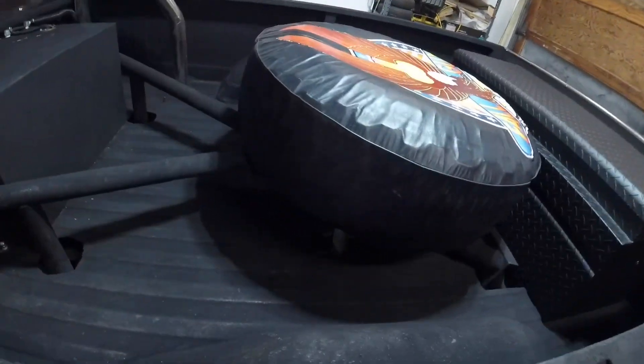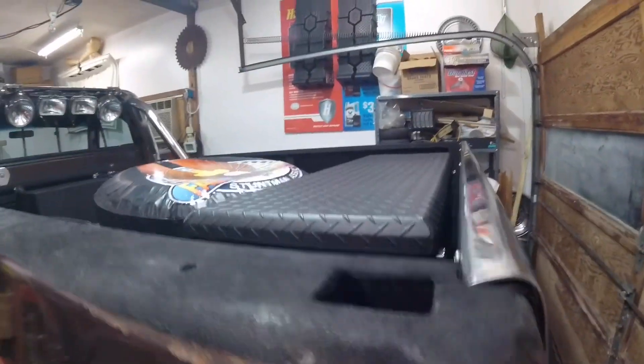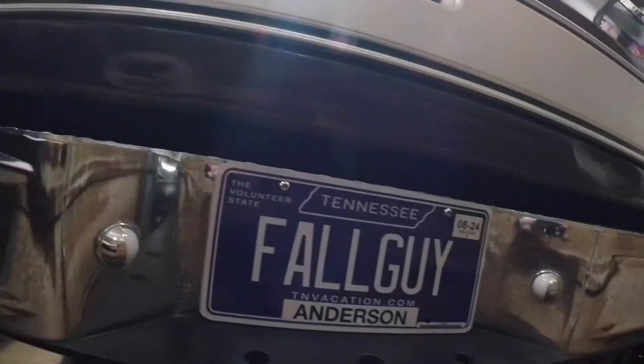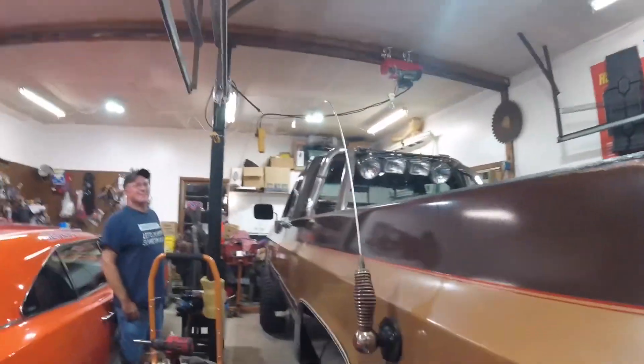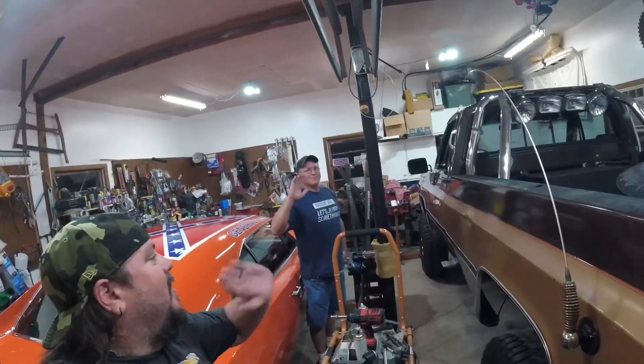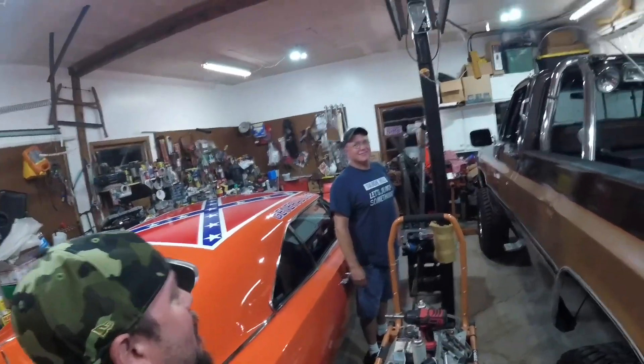Kevin, I can't say enough — thank you for a great day and giving us a good time. Hopefully we'll get to do it again sometime. I have just had so much fun here today. You've also got to see his Tennessee plate — you can't beat that. Thank you everybody, from East Tennessee we want to sign off and say goodbye. Thank you for letting us play with your toys today, Kevin. Had a blast — enjoyed it. Thank you, buddy.